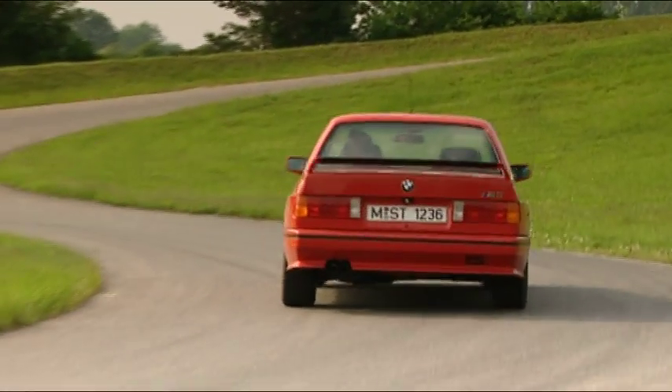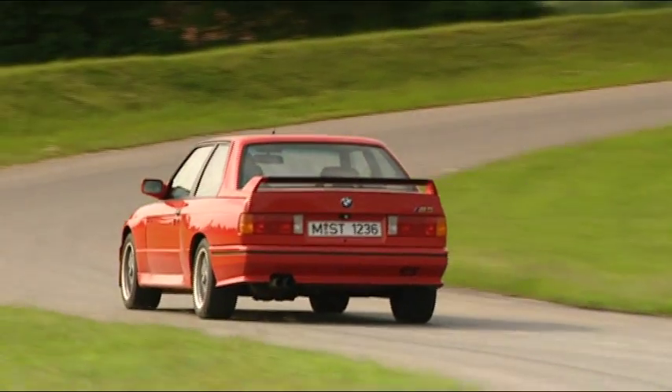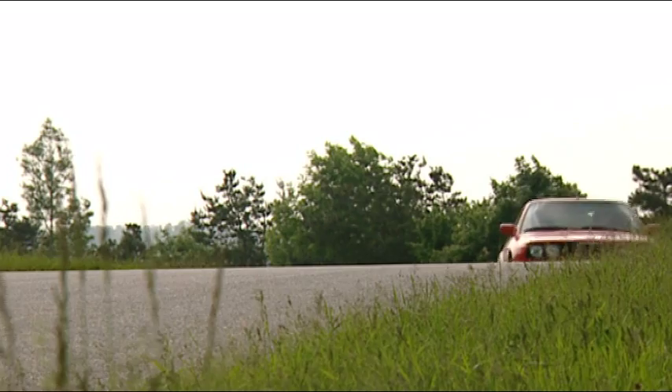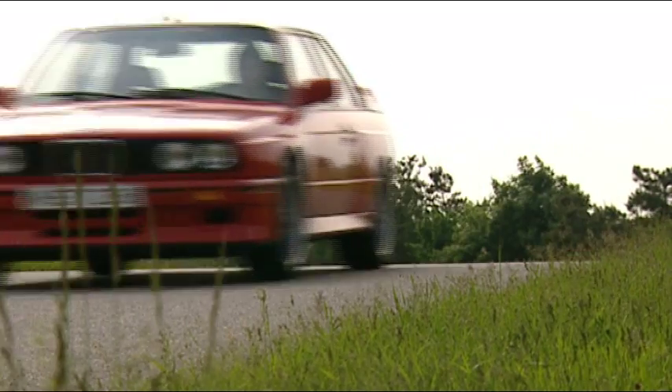I juli 1991 tackade M3 av generationen E30 för sig. Totalt tillverkades 17 970 exemplar.